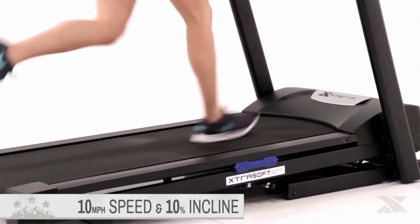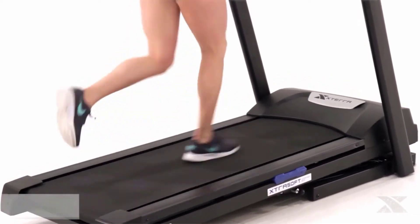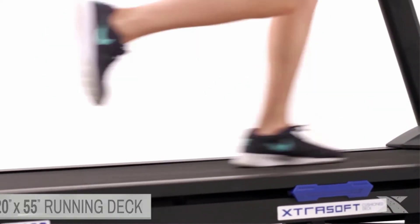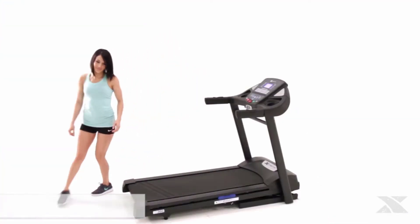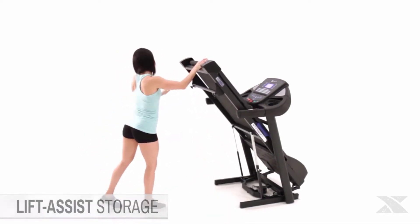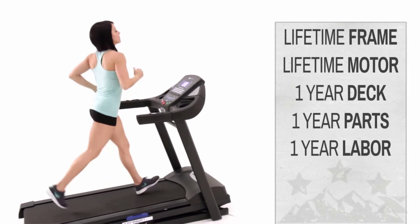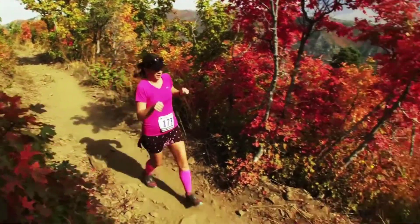Simply plug your headphones into the speaker jack to enjoy your favorite tunes as you exercise. Technical details: the Xterra Fitness TR300 is available in black and steel with dimensions of 72.2 x 54.1 x 35 inches. The maximum weight recommendation is 300 pounds, with a 2.25 HP motor running at speeds up to 10 MPH. The product weighs 207.2 pounds.